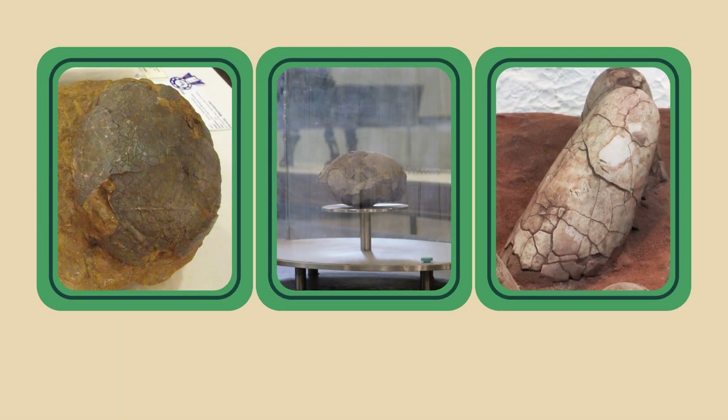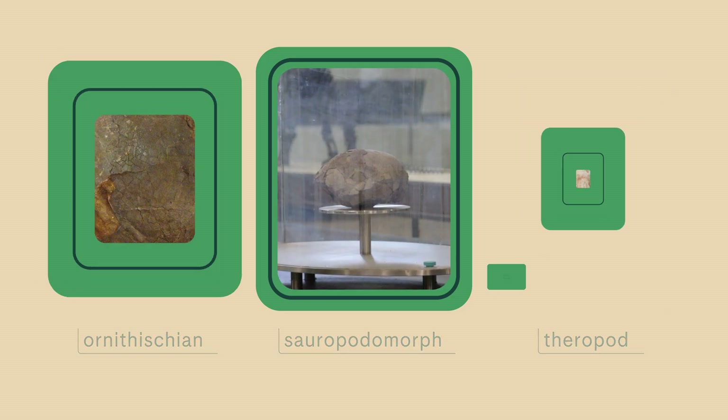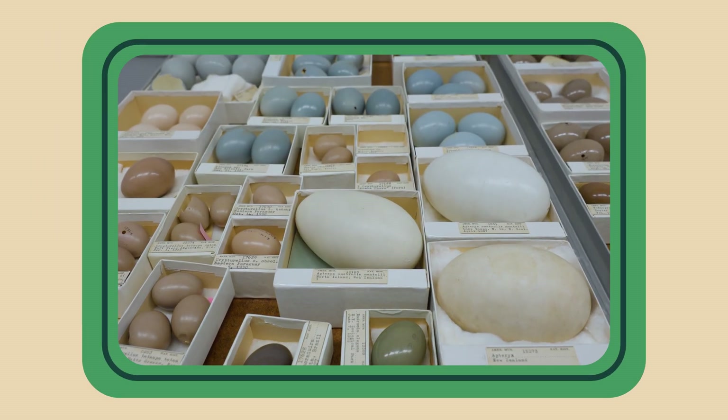All dinosaurs that we know have laid eggs. We found dinosaur eggs in the three major groups of dinosaurs: ornithischians, sauropodomorphs, and theropod dinosaurs. Birds and reptiles today have a wide variety of eggs — they come in different shapes and sizes and textures and colors — and dinosaur eggs seem to be doing the same thing.